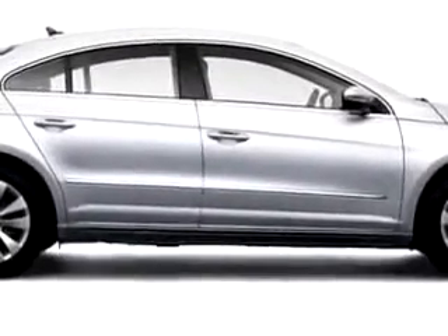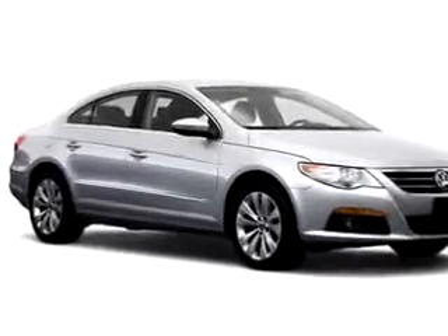Enjoy the drive and have peace of mind in this 09 Volkswagen CC Sport. See us at Linden Volkswagen today.